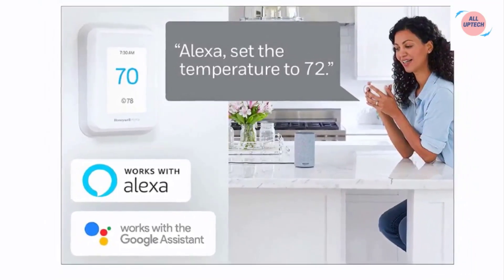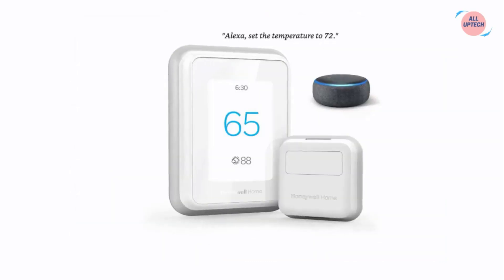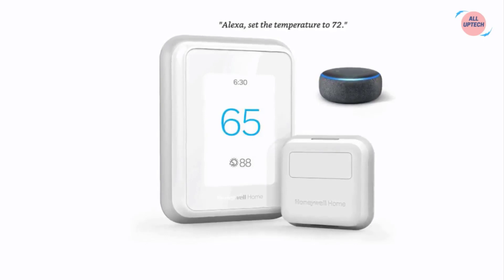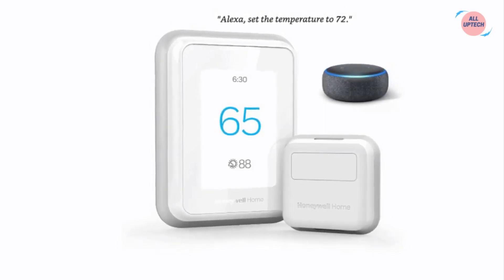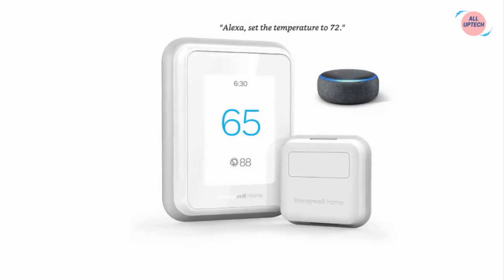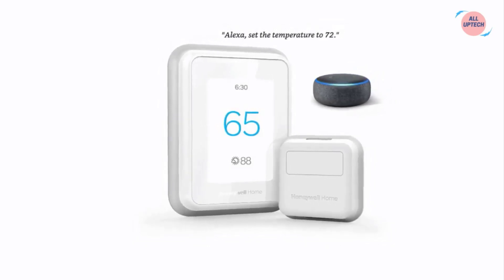Save money and energy — adjust your thermostat from anywhere with your mobile device, or let your home automatically react to your schedule with auto home/away scheduling. Save even more with possible inclusion in energy saving schemes from your utility provider, subject to availability in your area. The T9 intelligently learns your home's heating and cooling patterns to deliver the right temperature at the right time, sending you filter and temperature alerts.